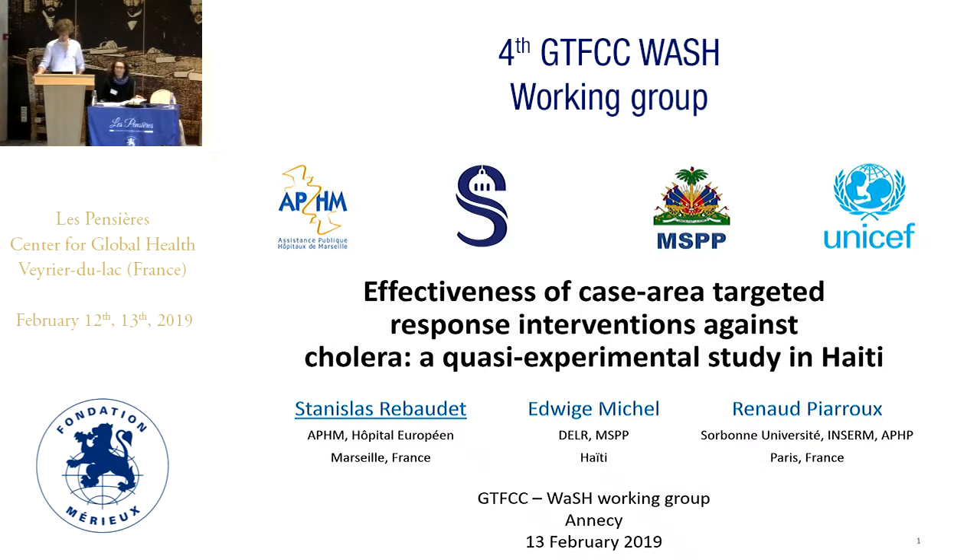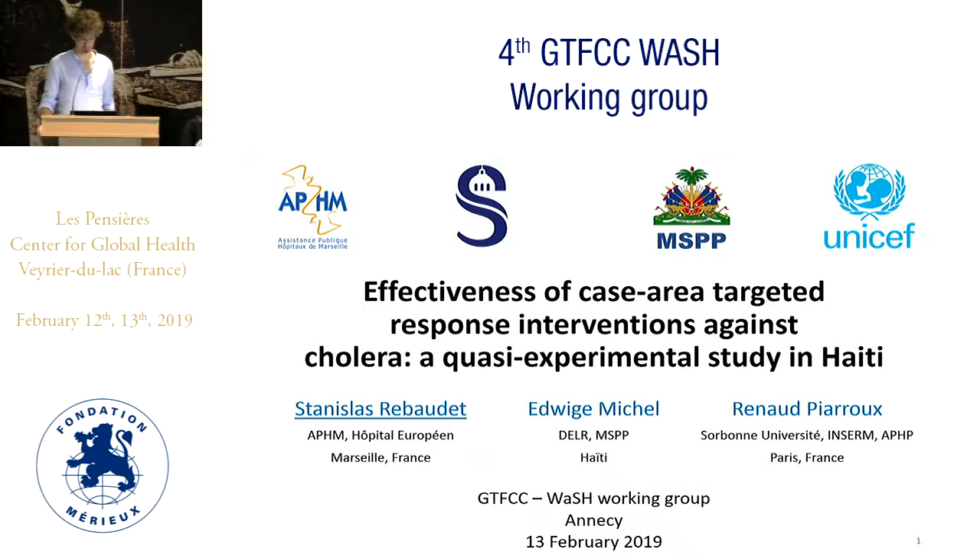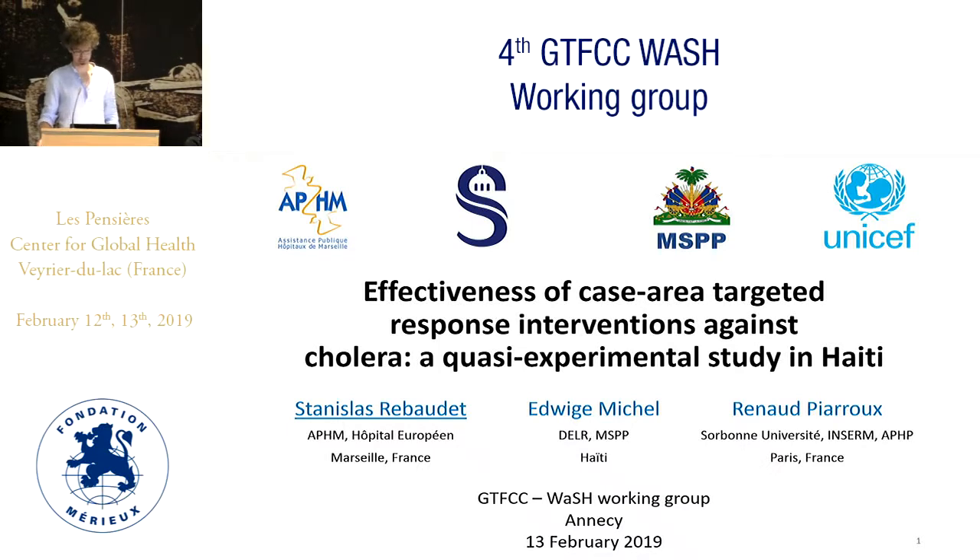Hello everybody, thank you for giving me the opportunity to present some results about the effectiveness of case area targeted response interventions against cholera in Haiti. This work has been done in collaboration with the Haitian Ministry of Health and especially Dr. Edwige Michel, who made his master of public health thesis on this topic, and also some colleagues from UNICEF Haiti.